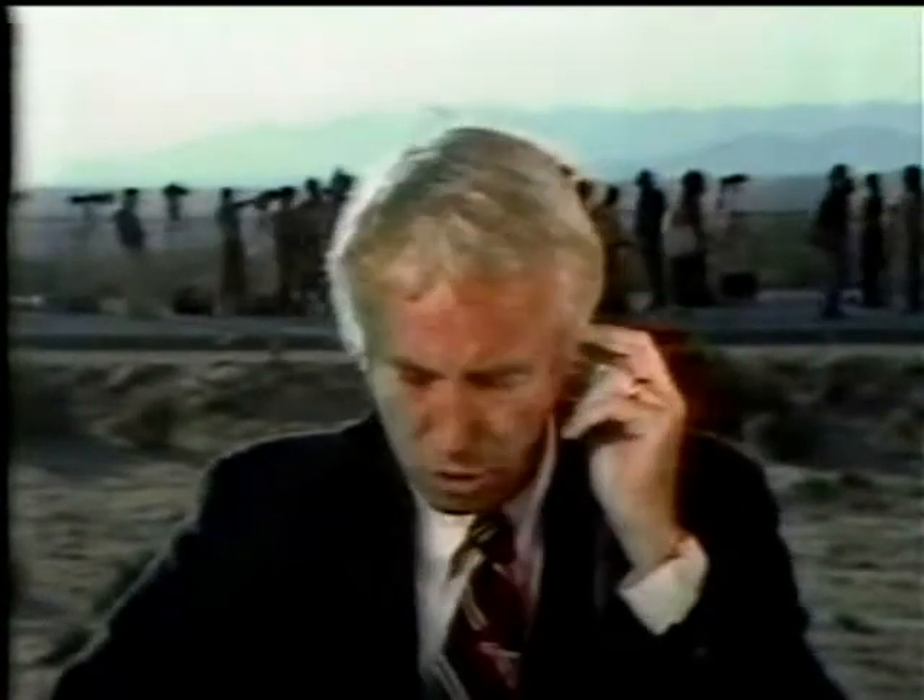Today, the shuttle finally landed in Edwards, forced there because of bad weather at the Kennedy Space Center in Florida. Terry Drinkwater is at Edwards. Morton Dean is at the Kennedy Space Center. Let's go to Terry in preparation for all this. The weather is impressive indeed — as good here as it was bad in Florida.